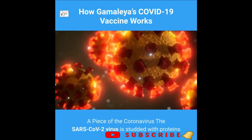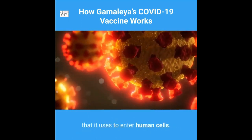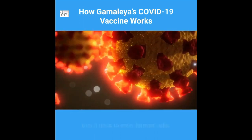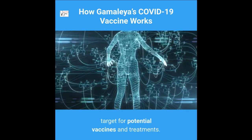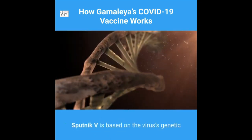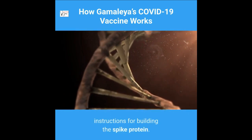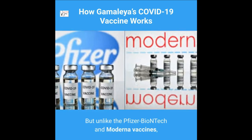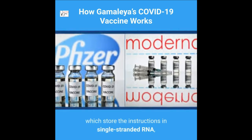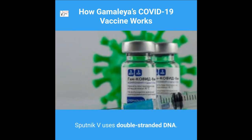A piece of the coronavirus — the SARS-CoV-2 virus — is studded with proteins that it uses to enter human cells. These so-called spike proteins make a tempting target for potential vaccines and treatments. Sputnik V is based on the virus's genetic instructions for building the spike protein, but unlike the Pfizer-BioNTech and Moderna vaccines, which store the instructions in single-stranded RNA, Sputnik V uses double-stranded DNA.